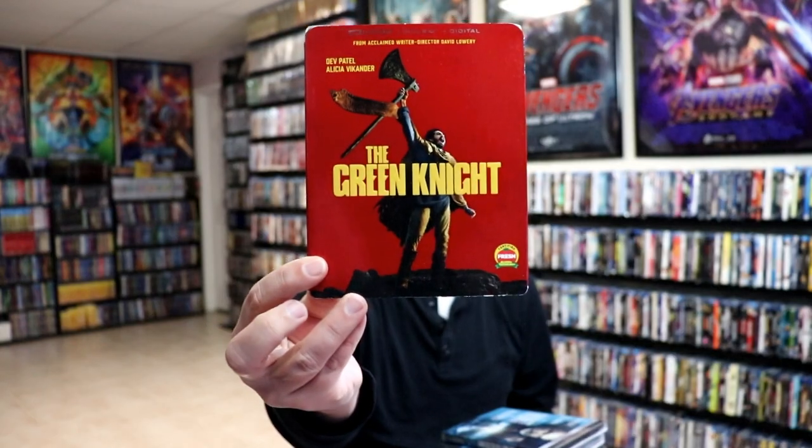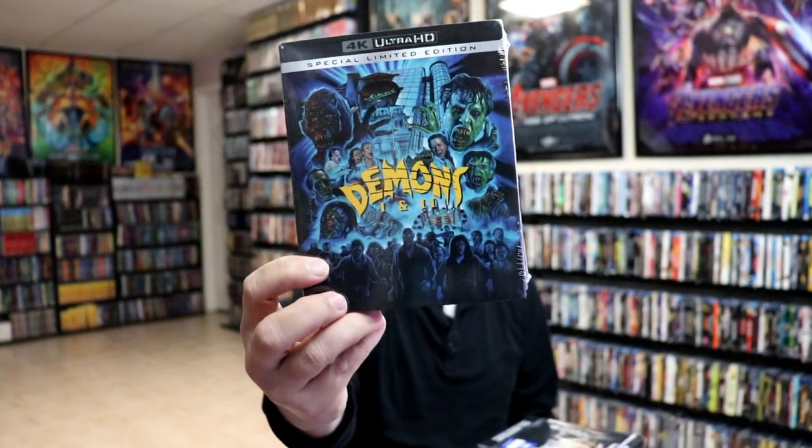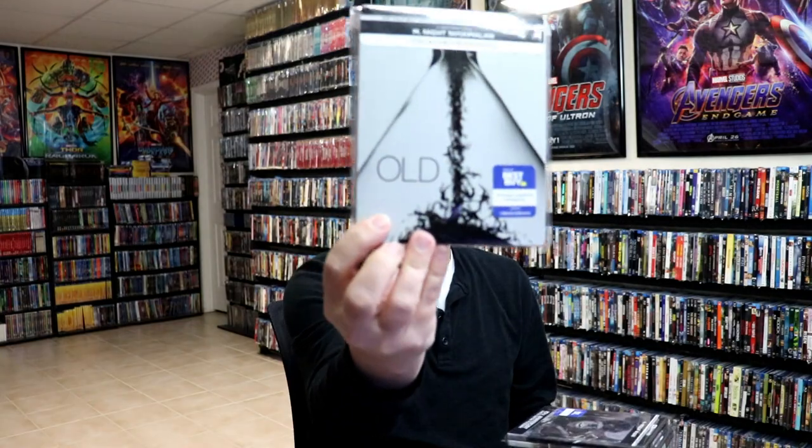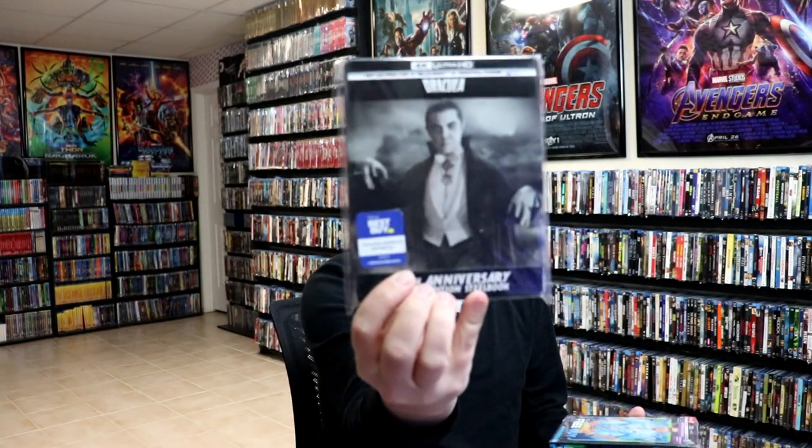The rest of these are just in kind of random order. I did get The Green Knight on 4K, The Hunt for Red October on 4K, Demons One and Two on 4K. I got Universal Monsters: Frankenstein, Old, The Wolfman, and Dracula.